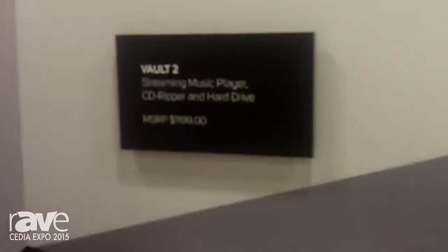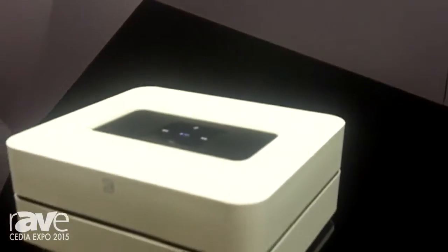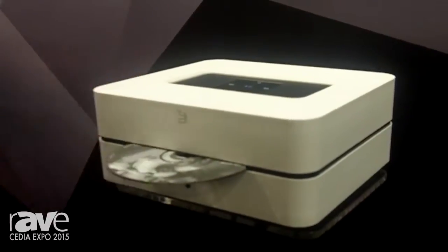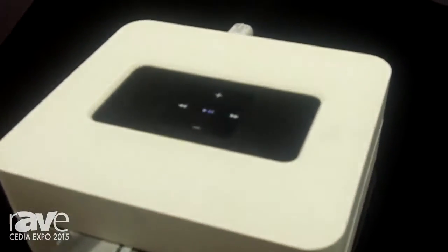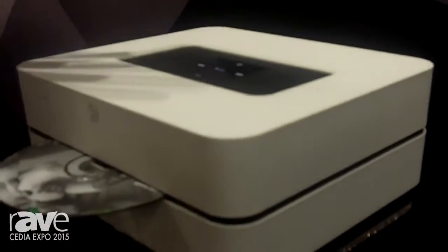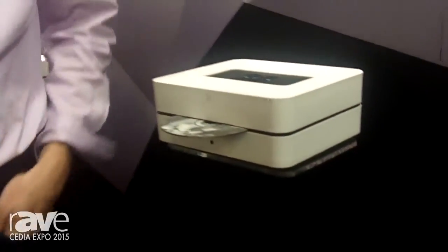Shipping now, available for $1,199.95. The Vault 2 offers built-in CD ripping with a 2TB hard drive. Convert your entire CD collection — holds over 15,000 discs in lossless quality — to convert your CDs into a streaming solution with iPad, iPhone, or Android control.